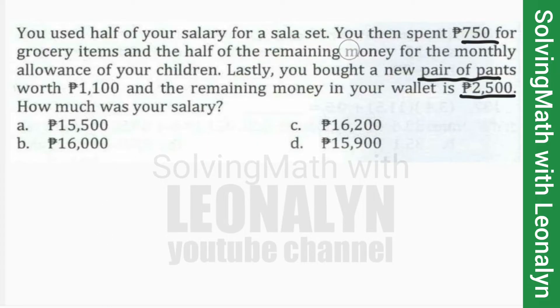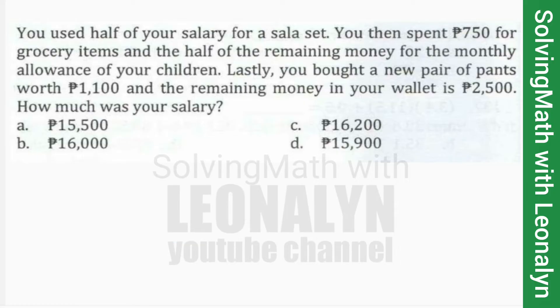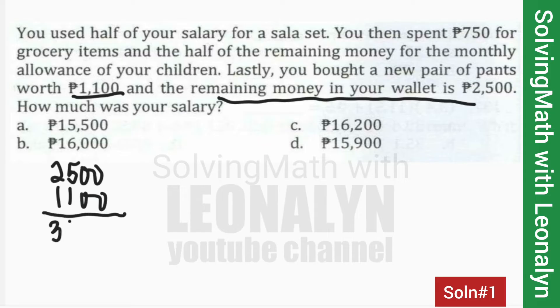So how do we answer this? We can solve this in two ways — it depends on which method you're comfortable with. Solution number one: we start with the remaining money in your wallet, which is $2,500. The last purchase was a pair of pants worth $1,100, so we add $1,100, giving us $3,600.